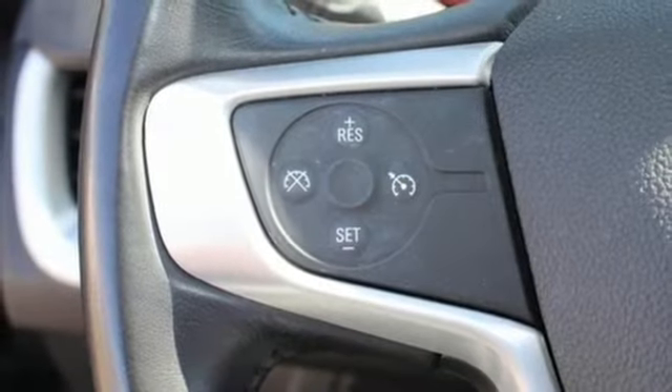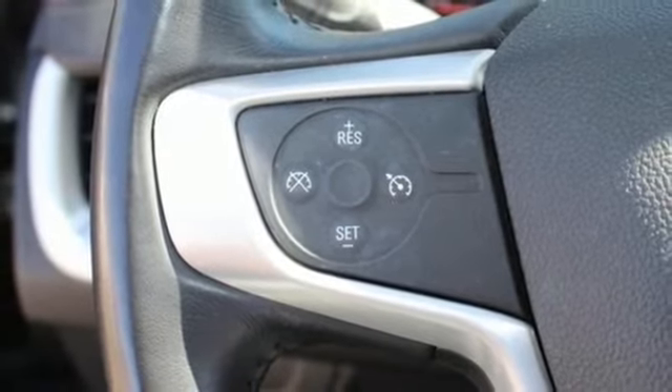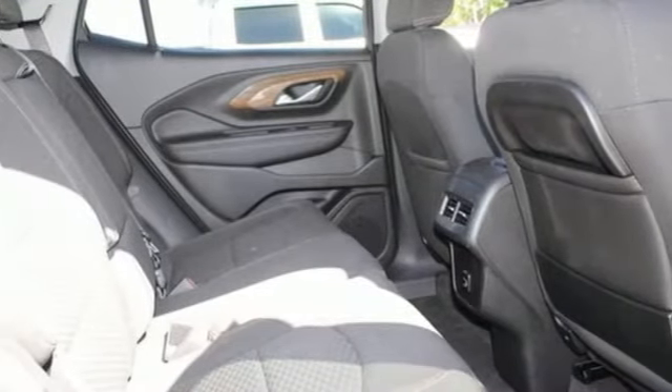External Memory Control, Active Grille Shutters, Wireless Phone Connectivity, and Automatic Transmission.